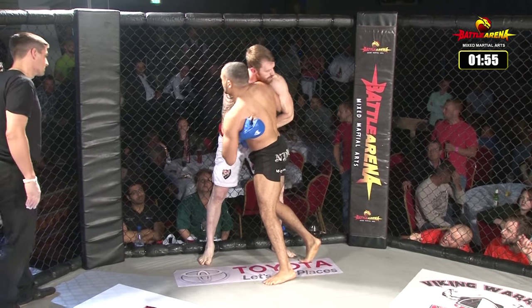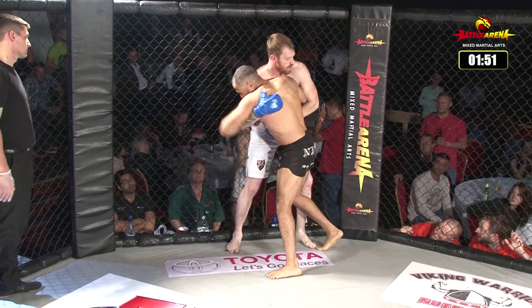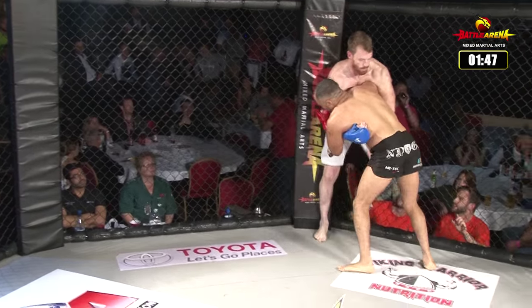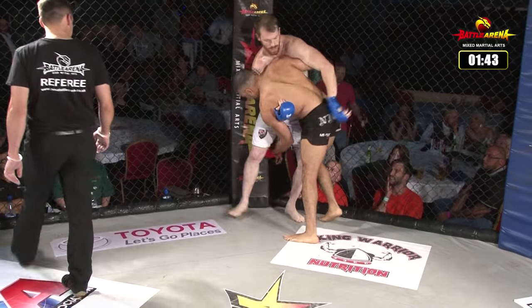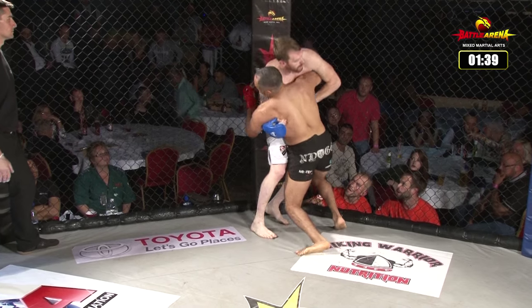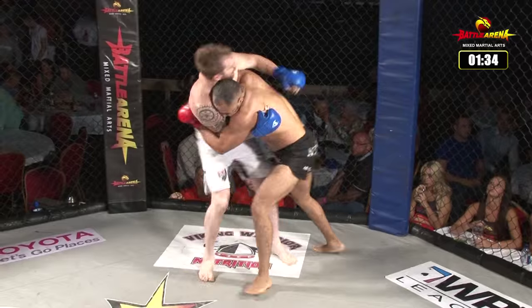Over-under position here. Both guys seem fairly evenly matched in the strength department so far — a little 50-50 position. Referee asking for a little bit more action. Both looking nice and calm, just throwing the knees in there. Endog tried a big pick-up, didn't quite work. Humphreys reverses, Endog reverses back.